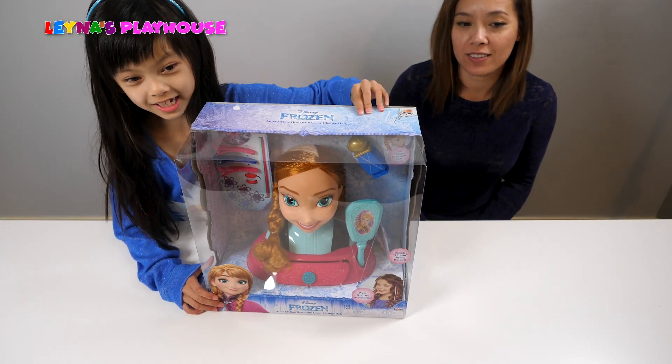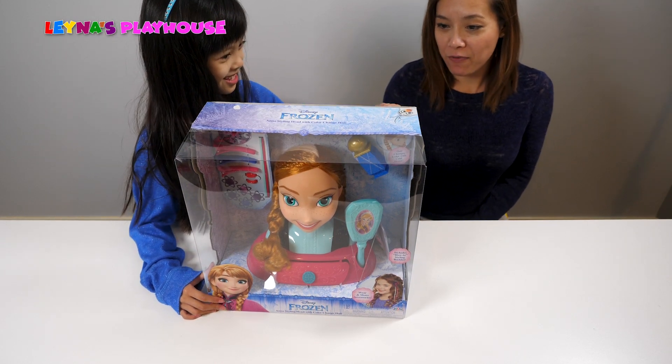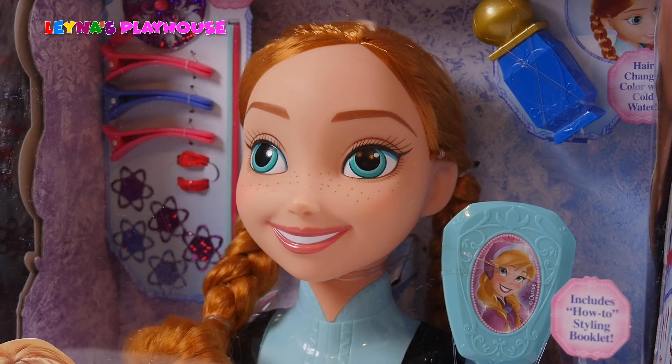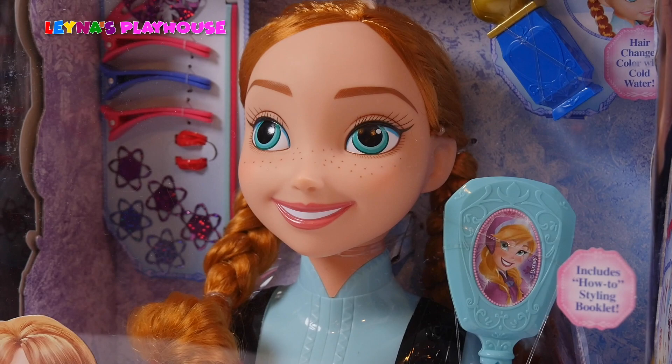Guys, you know what it is? It's a Disney Frozen styling hat with color-change hair. Yep, and it's so much fun!